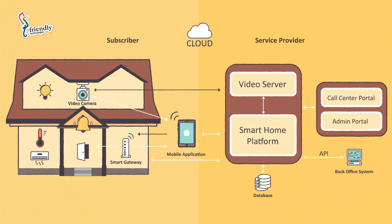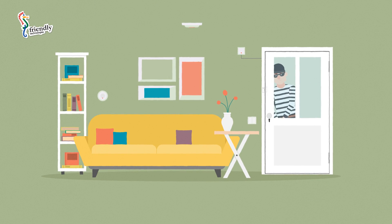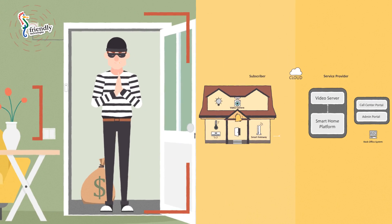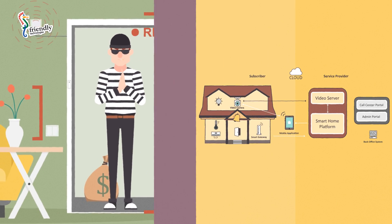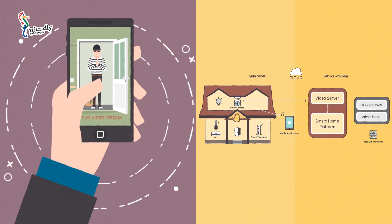The system can be used to monitor the home and notify users of problems as they occur in real time. For example, the system can detect an intruder, activate a siren, and turn on a camera that records the intrusion. It can send an alert to the homeowner by SMS, by push message, or by phone.